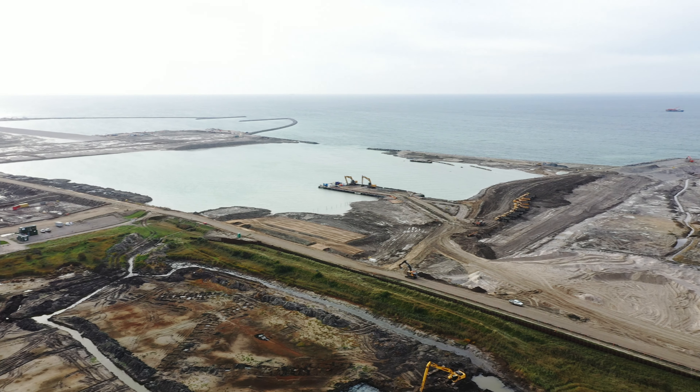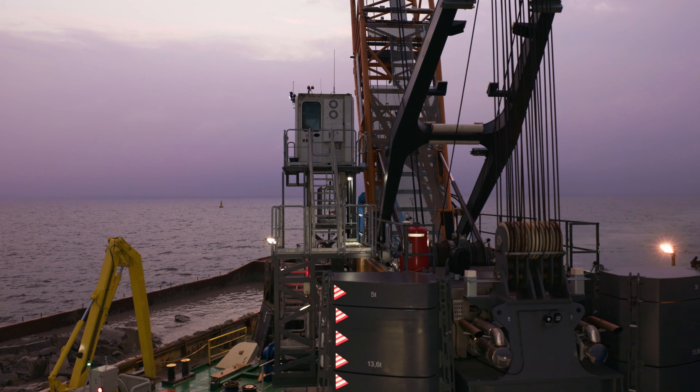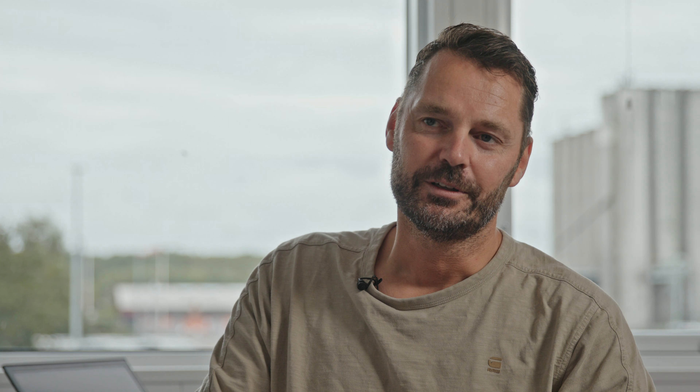We decided for LIBER because it's a proven system, but also there was a very strict timeline and planning for the start of the works, so we needed a certain guarantee that the crane would be ready for operations. That is one of the reasons we chose LIBER, but also we needed during the operations good support and maintenance of the crane, so that we have certainty about smooth operations. We are happy that we have chosen LIBER for this particular dredge operation. It's very satisfying so far.